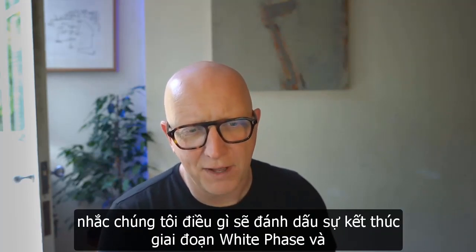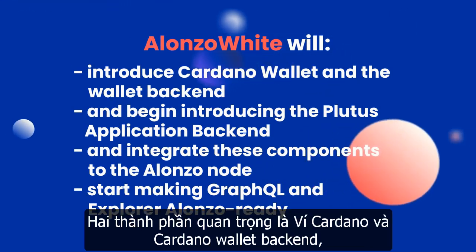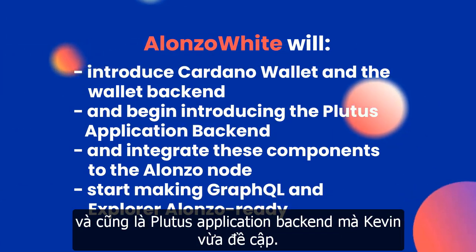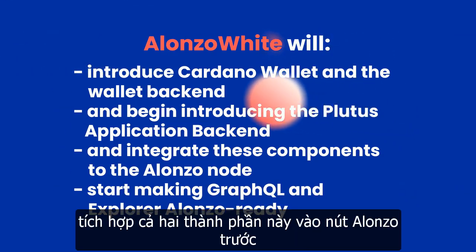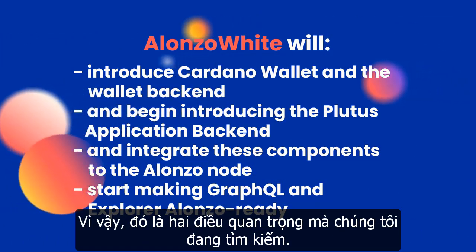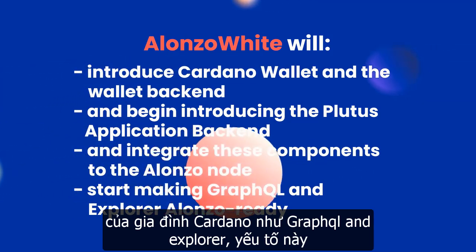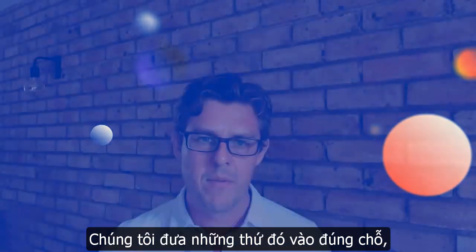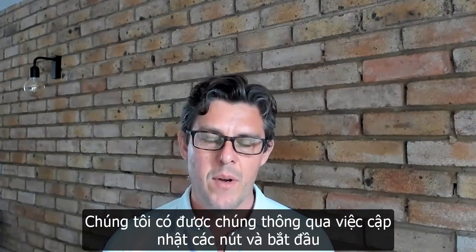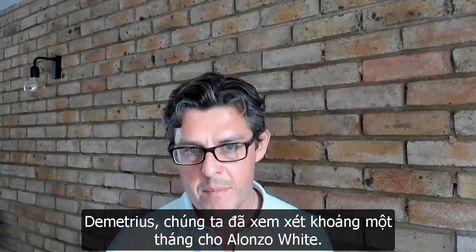The White phase is expected to last around a month. The two critical things marking its completion are the Cardano wallet backend and the Plutus Application Backend being integrated to the Alonzo node so they can process Alonzo transactions. In addition, other elements of the Cardano family such as GraphQL and the explorer also need to be ready for Alonzo. Once those things are in place, more people are onboarded, and simple Plutus transactions are running, the White phase will be complete and we'll be ready to move on to the next one.